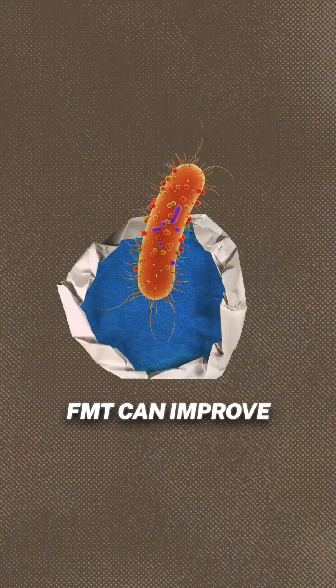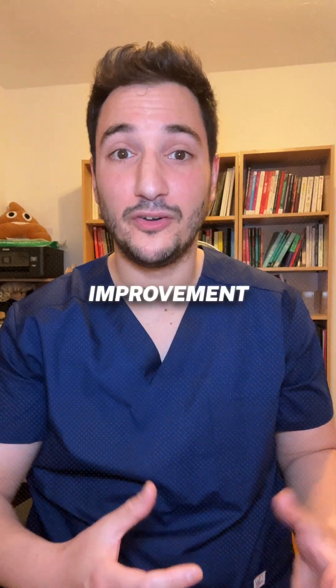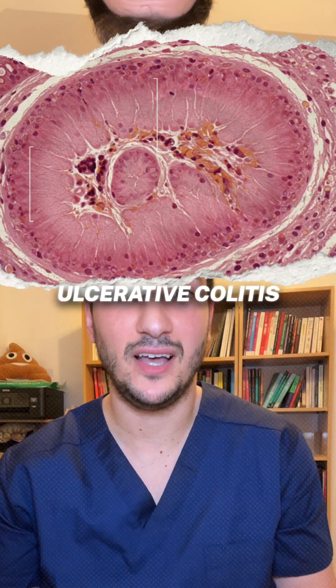Research shows FMT can improve gut bacterial diversity, strengthen the gut barrier, and reduce inflammation, leading to symptom improvement and sometimes remission, especially in ulcerative colitis.